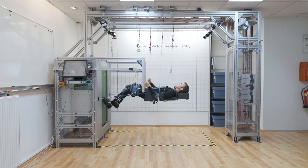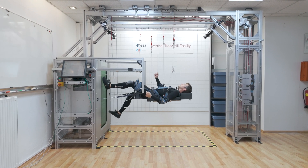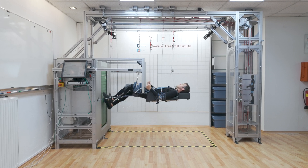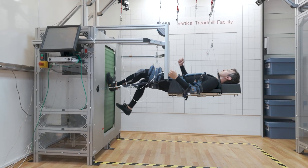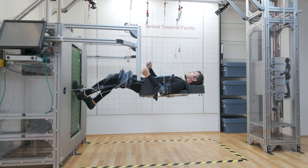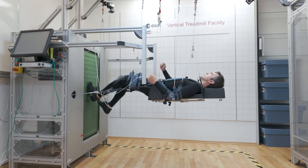Welcome to the Vertical Treadmill Facility, Austria's first European Space Agency's ground-based facility, operated by the Austrian Space Forum. Here, a test subject is suspended horizontally and pulled onto a vertical treadmill to simulate various levels of gravity, making it ideal for hypogravity research and educational purposes.